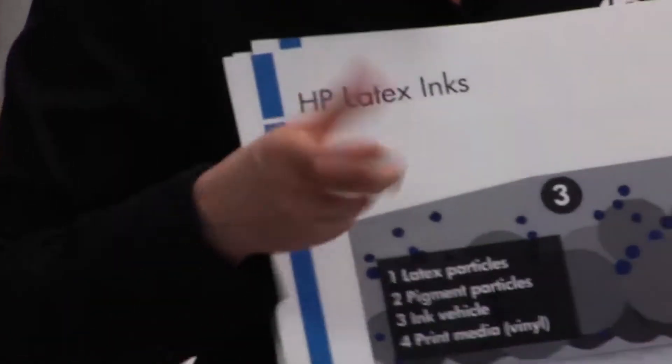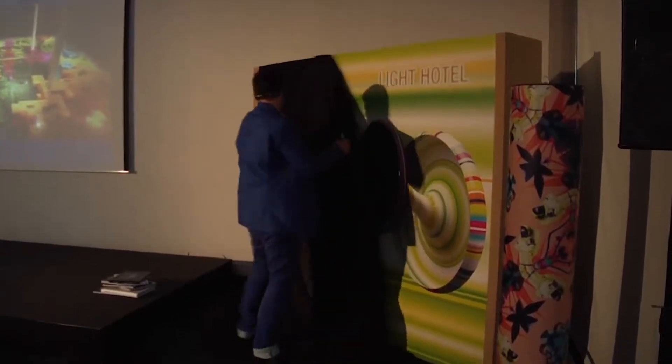So once you apply it on a wall or maybe even on furniture or tricky surfaces, to me it always looks like the latex print is just smoother and it won't break on the edges.